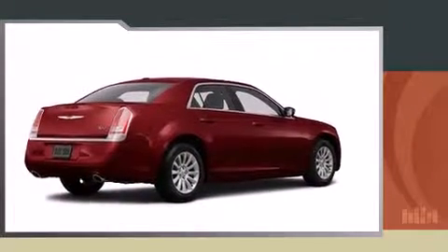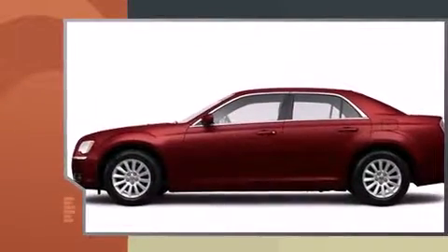Come test drive this 2014 Chrysler 300C. This four-door, five-passenger sedan offers the latest in technological innovation and style.